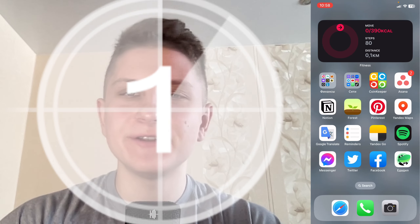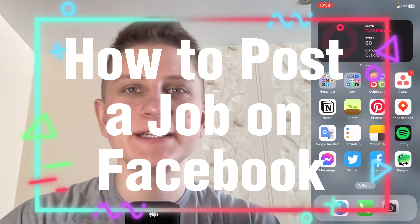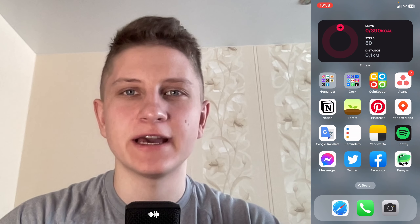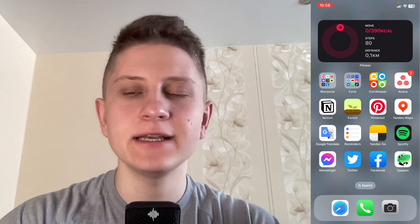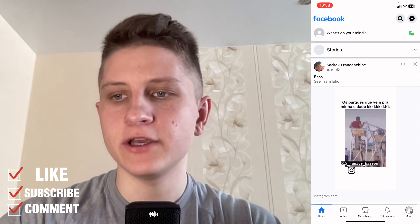Hello guys, Ilya here and in this video I'm going to show you how to post a job on Facebook. Basically it's pretty easy, just follow the steps I do to not make any mistakes. All we need is just to open our Facebook and we'll just start from this page.